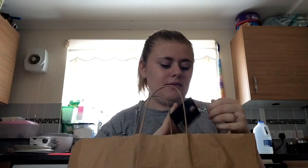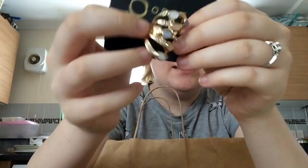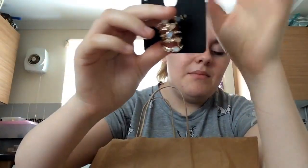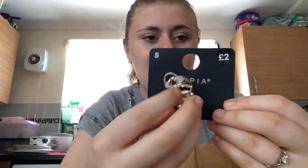Next is this gorgeous ring. I'm not a ring person but I absolutely adored this as soon as I saw it — it's like a statement piece. It looks gorgeous on the finger, especially for a night out with those earrings. I got it in a size small because I've got tiny fingers, and it cost £2.